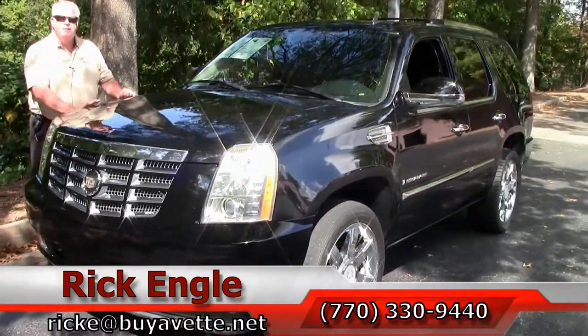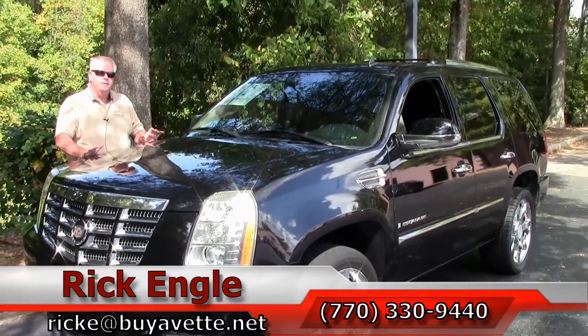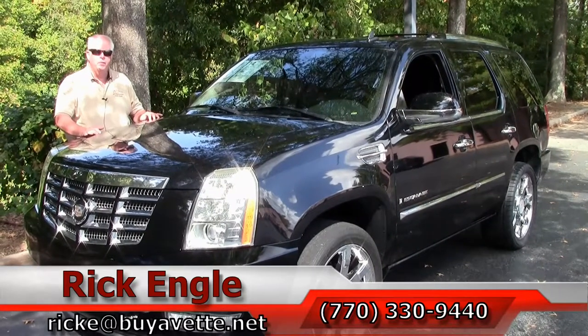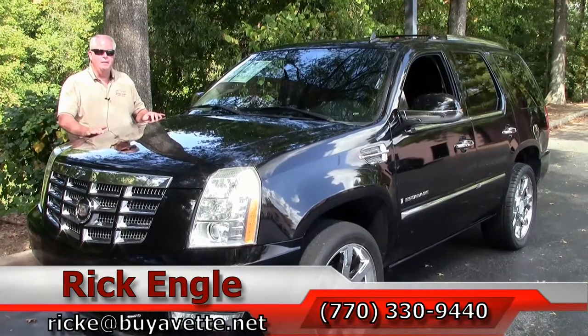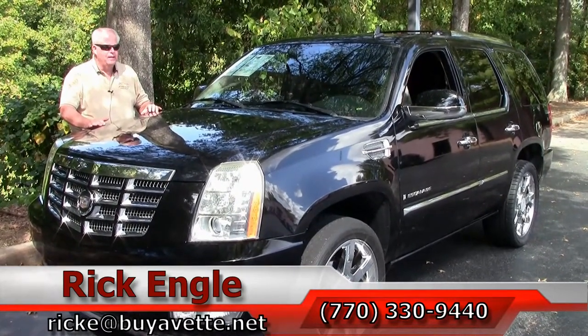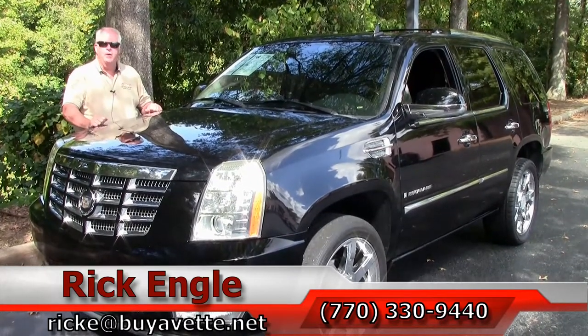If you'd like to come down and test drive this or any of our inventory, please feel free to give me a call at 770-330-9440, or you can email me at ricke@buyavet.net. Thank you for letting me show you this 2007 Cadillac Escalade. Please come on down — I'd love to put you in this car and have you drive it home.